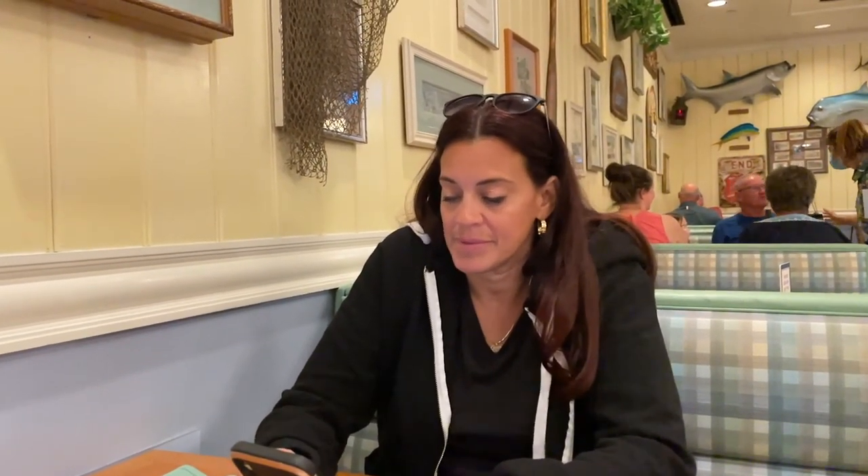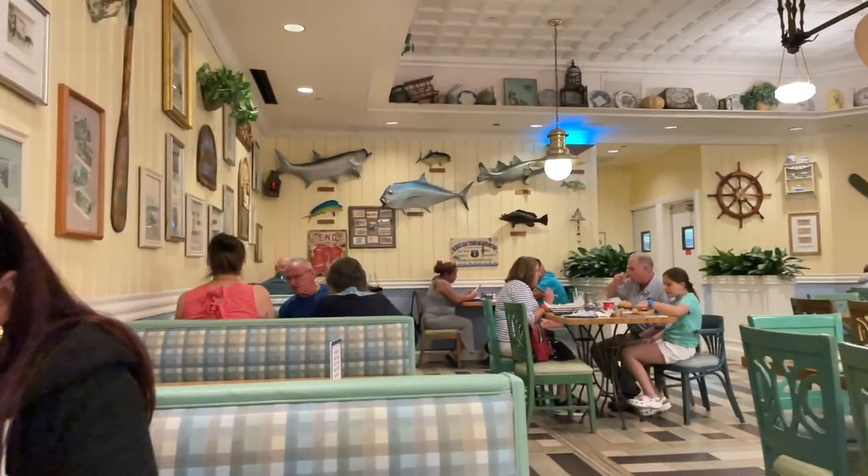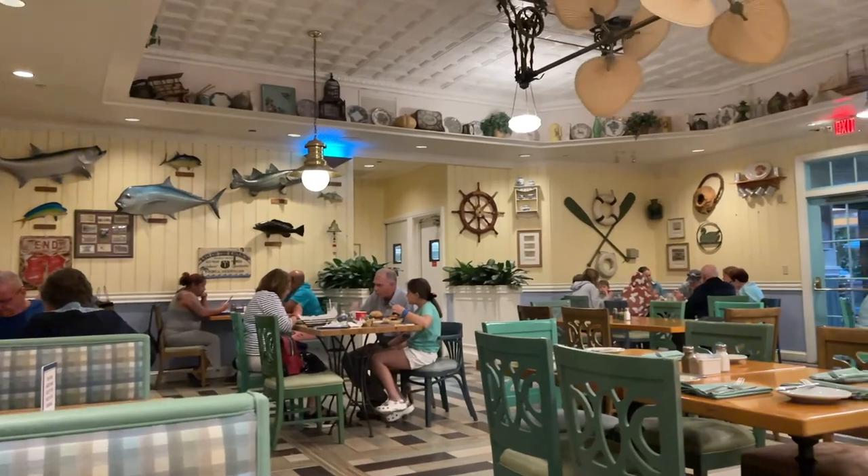Unfortunately mom could not get the Godiva cocktail because they didn't have the chocolate to make it. So she got a Bacardi mojito instead. And for the table today we're going with shrimp fritters, a cheese ale soup, and crab cakes. First impressions — this restaurant is very nice, our server is fantastic, and I'm excited to see how this plays out.